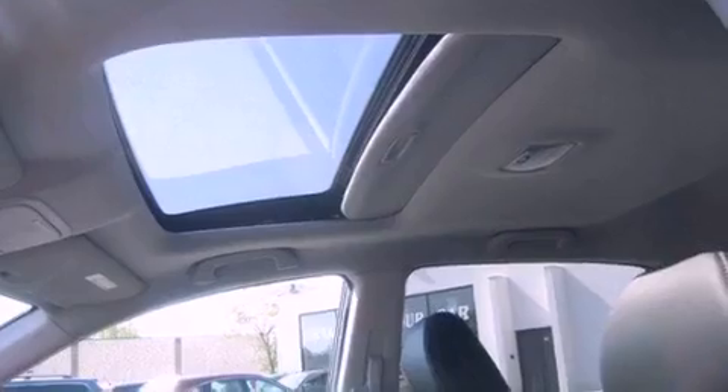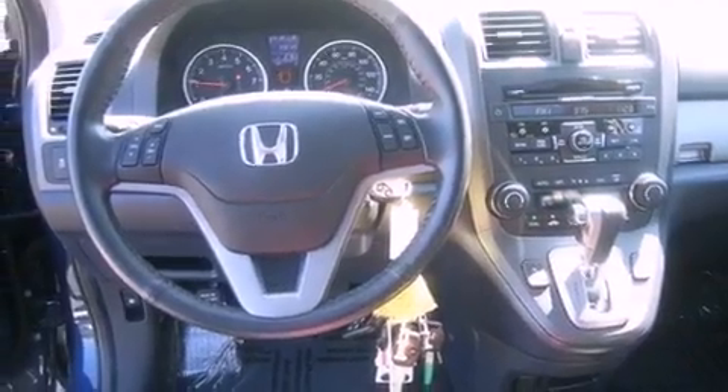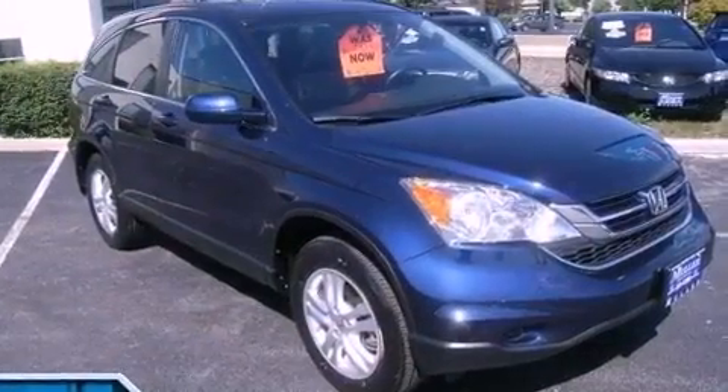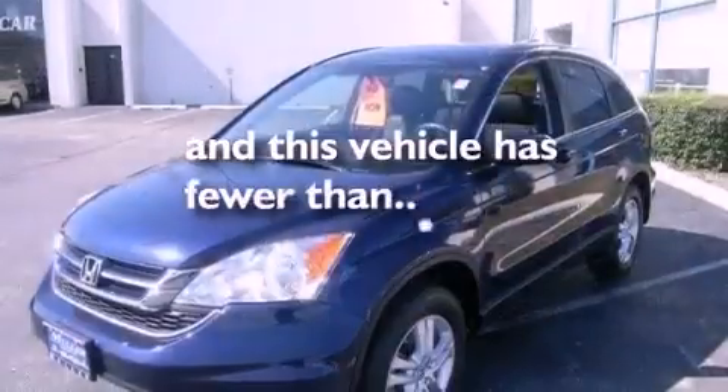Additional features include an electronic throttle, a passenger side vanity mirror, an engine immobilizer theft deterrent system, advanced compatibility engineering body structure, heated side view mirrors, and this vehicle has less than 33,000 miles.